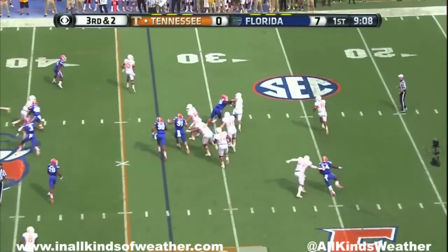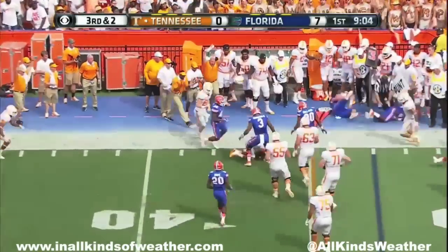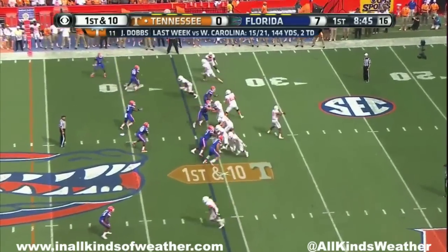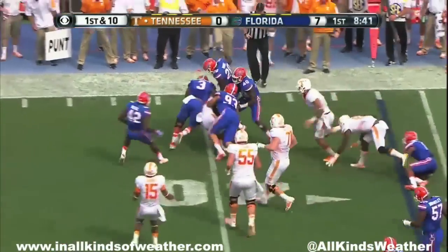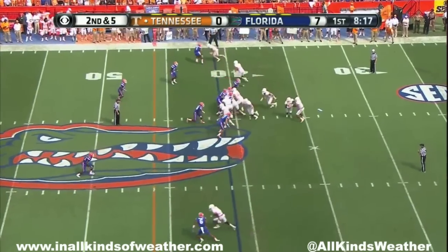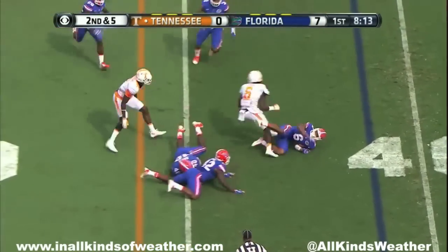Rolled out by Dobbs — turns the corner and throws. Motion to the right, quick screen out to the right, and a good job of bottling it up as he gets in. This is Kamara — oh, nice.